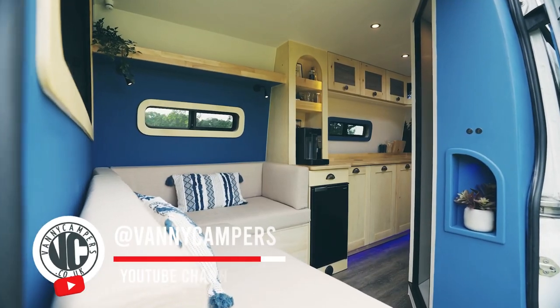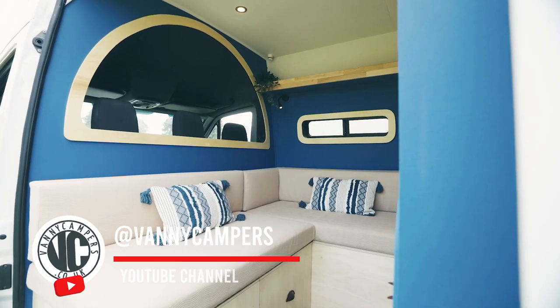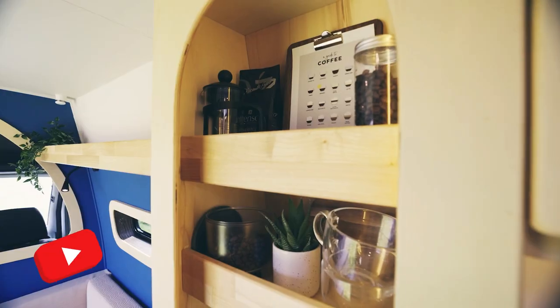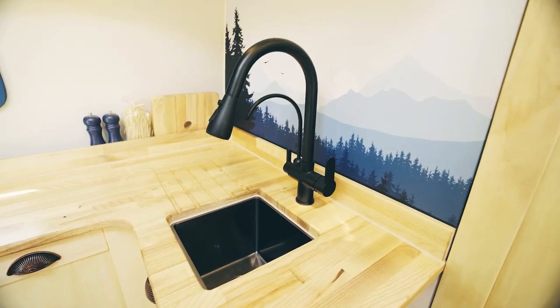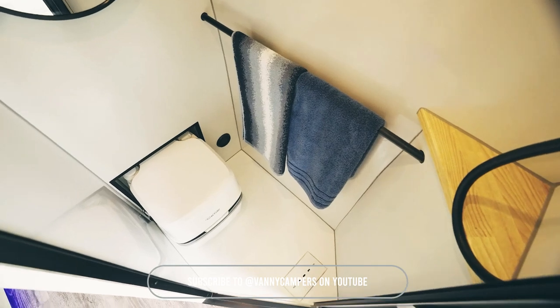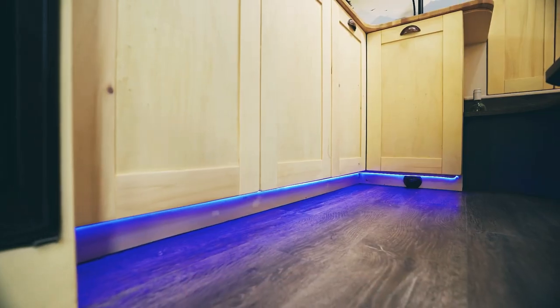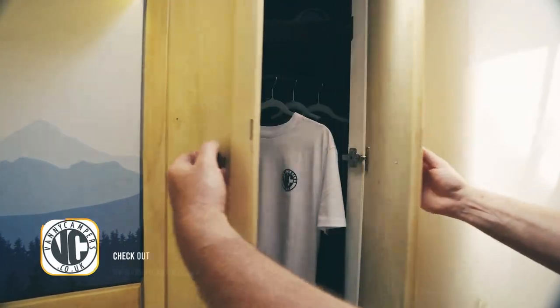Now let me introduce you to Serena. This beauty will make you forget you're even camping. Imagine waking up to the smell of fresh coffee from your very own built-in machine — that's living the dream. Serena boasts not one, but two showers. And it even has a wardrobe — who says you can't bring your entire closet on the road? Serena is proof that van life doesn't mean sacrificing luxury.